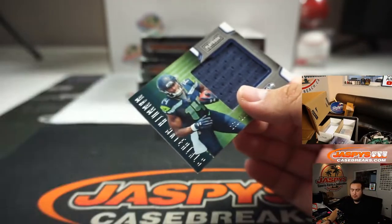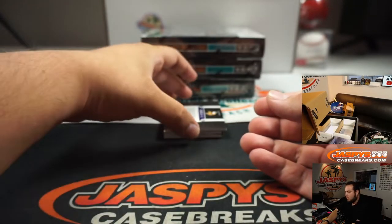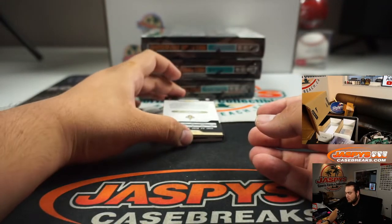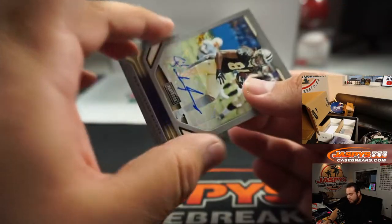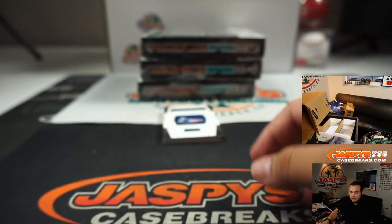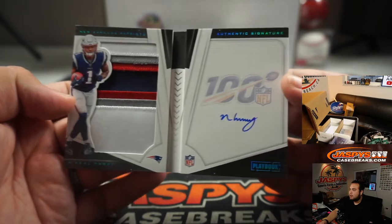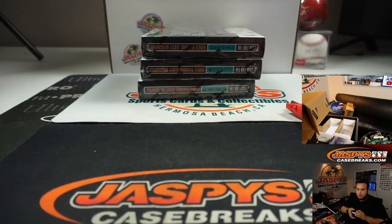DK Metcalf relic for the Seahawks — that's Laura. Earthsmith Jr. for the Vikings. And we got Jordan Humphrey to 49. Saints going to Tony. And out of 49 we got Nakeel Harry, 25 out of 49 — oh nice patch! One, two, three, four color patch and the auto, very nice. Patriots going to Jerry.